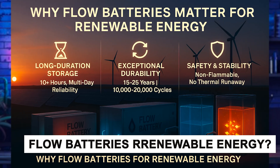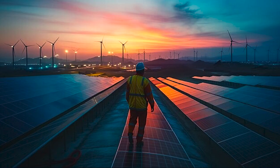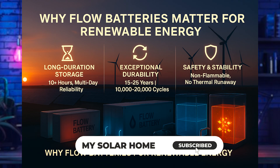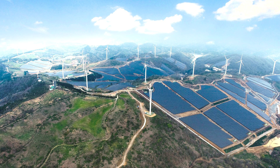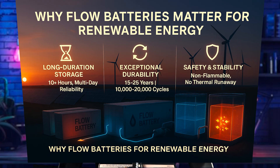So why do flow batteries really matter for renewable energy? Renewable energy like solar and wind is intermittent. Lithium-ion works great for two to four hours of storage, but if you need to store energy for eight to twelve hours from renewable resources — to get solar energy to cover nights or multiple days and get through cloudy, windless periods — lithium-ion becomes expensive and degrades faster.